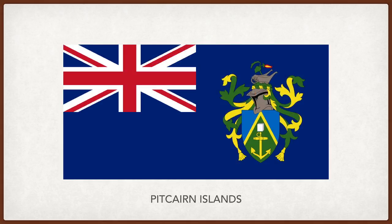Pitcairn Islands. The UK flag on the top left corner, and the coat of arms of Pitcairn Islands on the right. The green and blue represents the island rising from the ocean. The anchor represents the island's maritime history, and the Bible symbolizes the island's Christian heritage. The Bible and anchor also recall the ship HMS Bounty, recalling the ancestral history of the islanders, as most of them descended from the sailors who mutinied on the Bounty. On top is a helmet with a wheelbarrow carrying a local flower. The wheelbarrow and plant symbolize the island's agriculture.